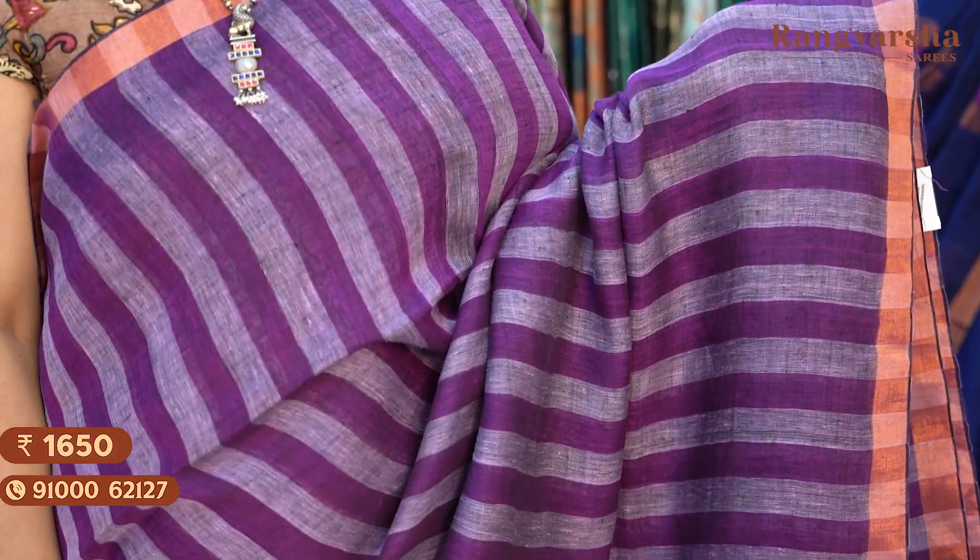The next shade is a purple with grey colour combination striped kadi linen saree. The saree comes with a contrast purple colour blouse. Priced at ₹1650, free shipping.